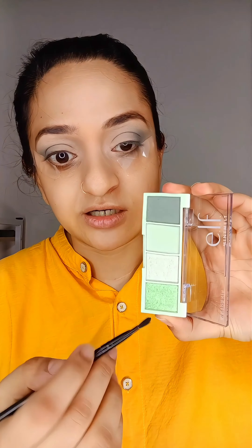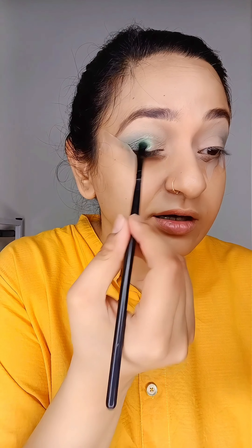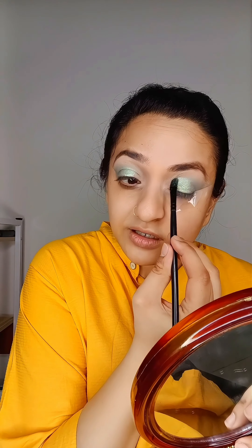Now, the metallics. Starting with this metallic — can you see how shimmery and pigmented this is? Just place it on my lid. Wow, this is so my vibe. And the best part — no fallouts. Incredible. The shimmer shade, the metallic shade — amazing.